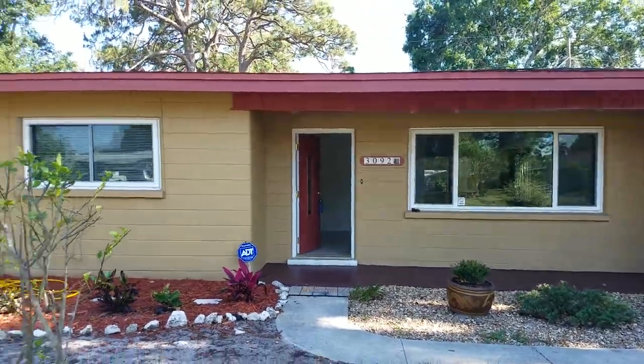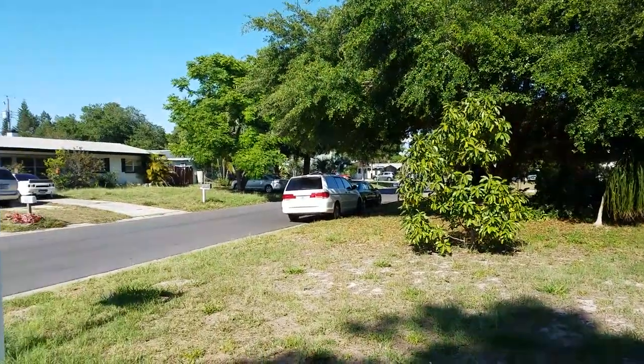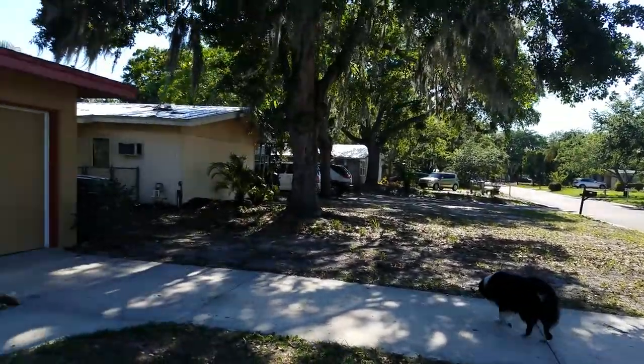Walk-through video of 3092 Bay Street. We're located just north of Bahia Vista and just east of Tuttle. This is a nice neighborhood and all the homes on the street are very nice.